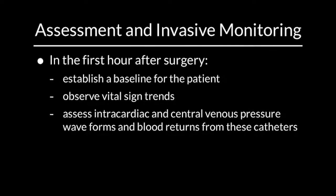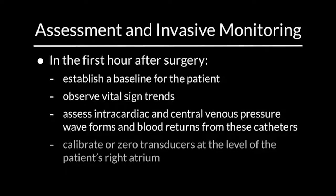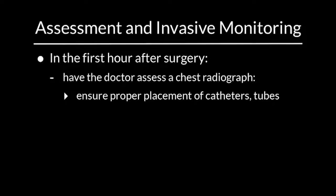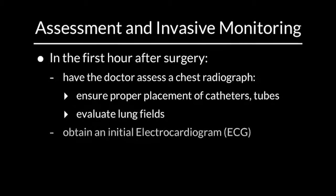Assess intracardiac and central venous pressure waveforms and blood returns from these catheters. Calibrate or zero transducers at the level of the patient's right atrium, and have the doctor assess a chest radiograph to ensure proper placement of catheters and tubes and to evaluate lung fields. Obtain an initial echocardiogram and assess for normal sinus rhythm.